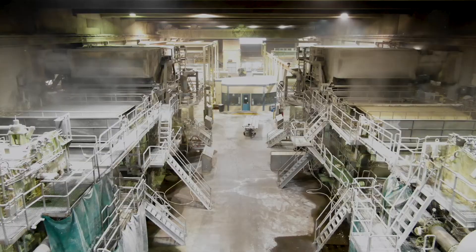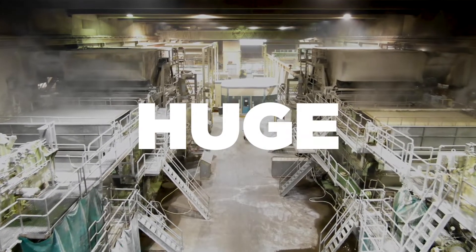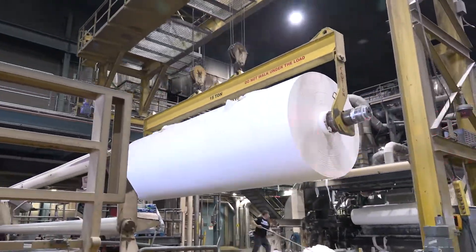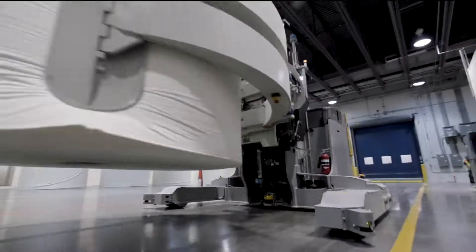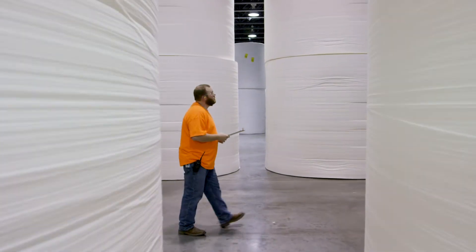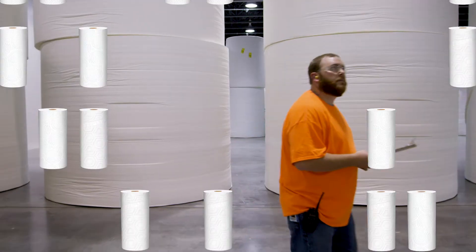The bleached pulp gets fed into one end of this huge paper machine, where it gets squeezed, rolled, and dried to produce these giant rolls of raw paper called parent rolls. We've even got special trucks just to carry them around called elephants. Just a single one of these rolls contains more paper towels than you need in a lifetime.